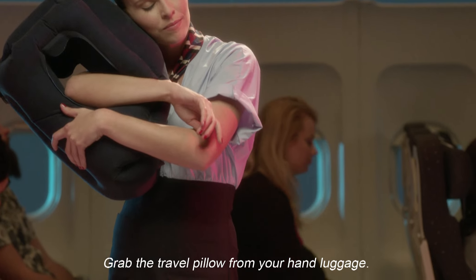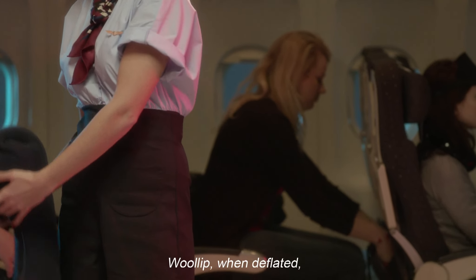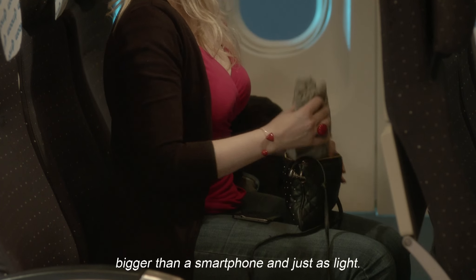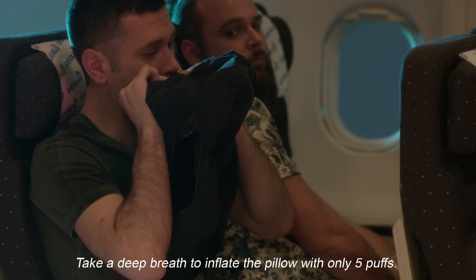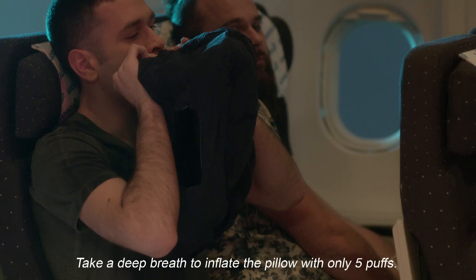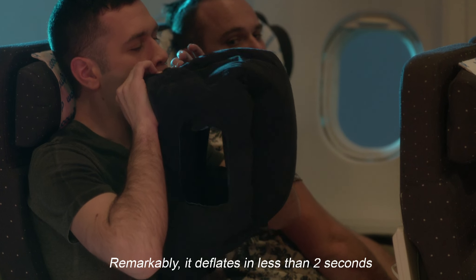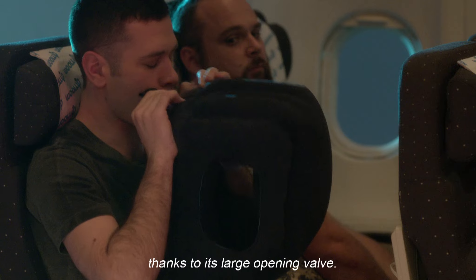Grab the travel pillow from your hand luggage. Woolip, when deflated, is highly practical, being barely bigger than a smartphone and just as light. Take a deep breath to inflate the pillow with only five puffs. Remarkably, it deflates in less than two seconds thanks to its large opening valve.